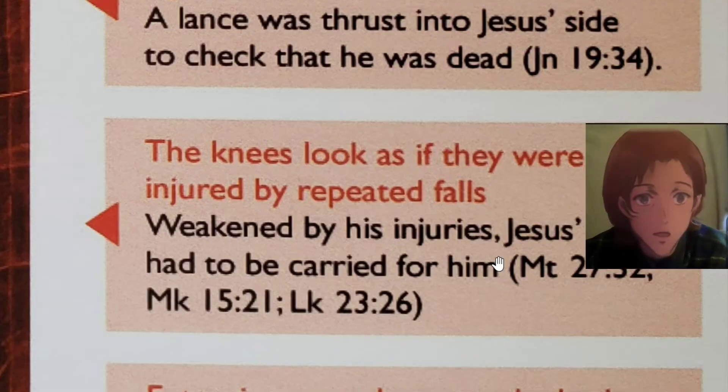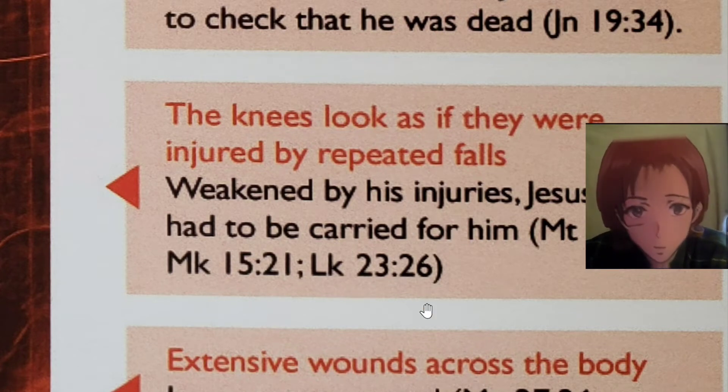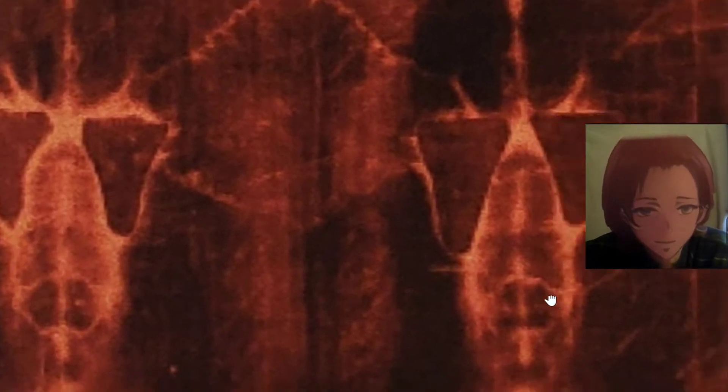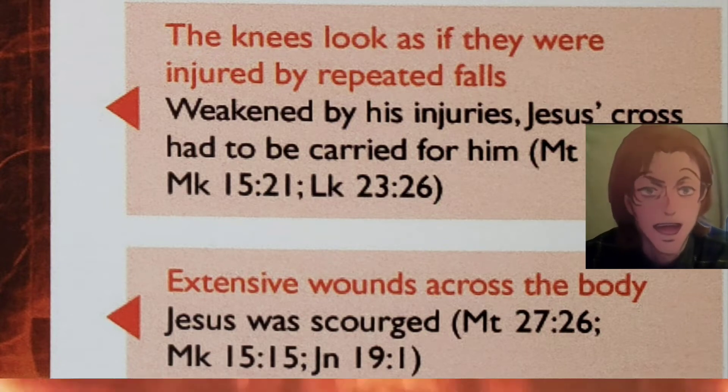The knees look as if they were injured by repeated falls. Weakened by his injuries, Jesus' cross had to be carried for him (Matthew 27:32, Mark 15:21, Luke 23:26). Excessive wounds across the body — Jesus was scourged (Matthew 27:26, Mark 15:15, John 19:1).